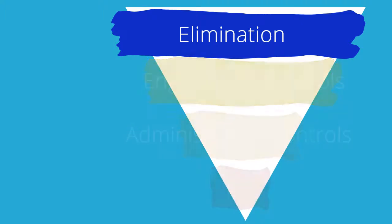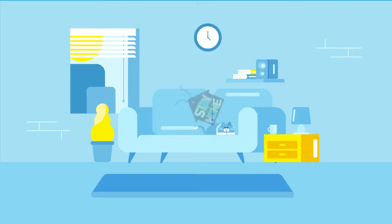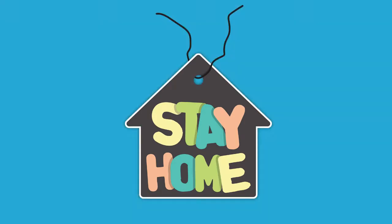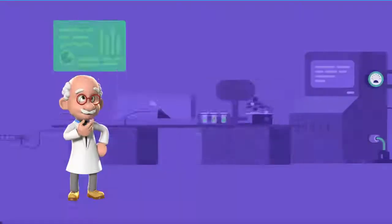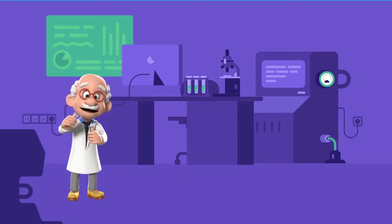Let's begin with the most effective. Elimination, at the top of the hierarchy, refers to removing the hazard from the environment, like staying home when you are sick so others are not exposed. Elimination is the most effective control because it removes the hazard from the environment entirely. However, elimination on its own is difficult with COVID-19 since we do not have a vaccine or treatment available yet.